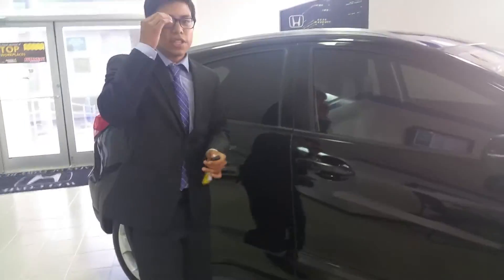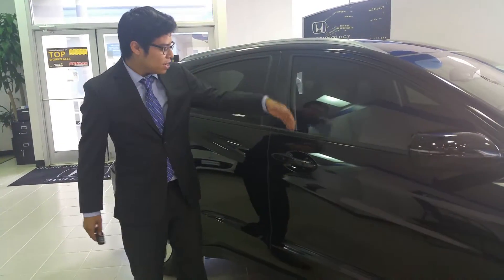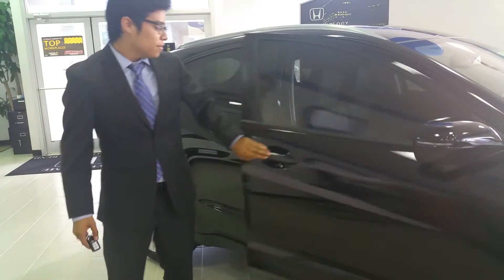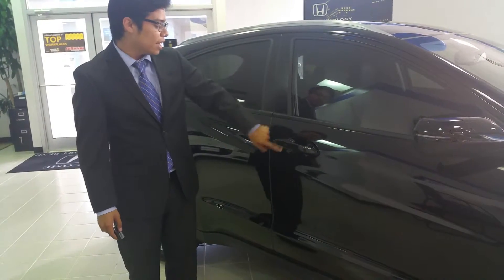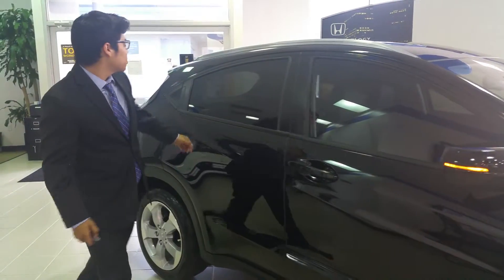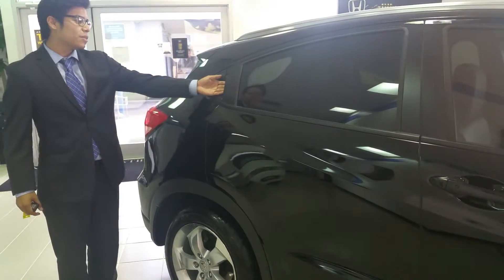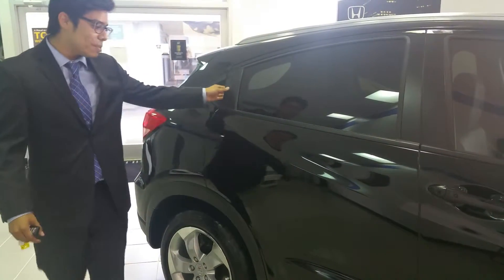Now with the smart key entry, we can actually lock and unlock from the outside of the vehicle. With one touch of the finger, I can unlock my door from the outside, and also with the same finger I can lock it with that button on the handle. As we move on to the side of the vehicle, we see the very sleek, aerodynamic design of the rear handle here.